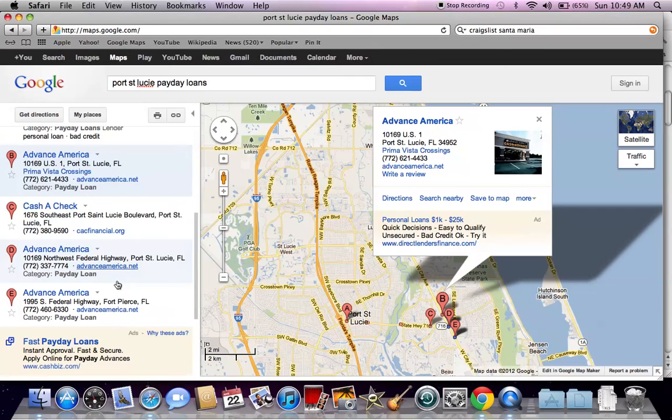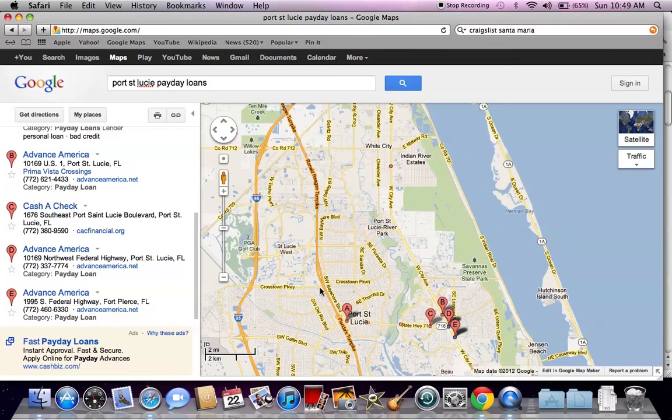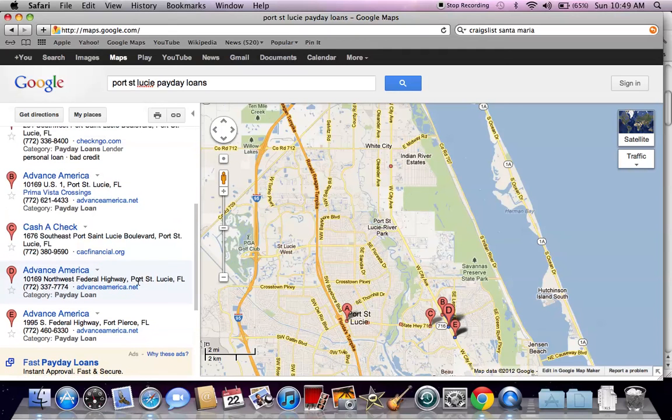You can see a lot of these locations are on the same highway — the Federal Highway just east of I-95 heading down from Daytona to Miami. You can definitely search online and find other options; these are just the most common names produced on Google Maps. I would also consider looking for banks in the area that offer installment loans — I've recently done a YouTube video that explains how to find those.